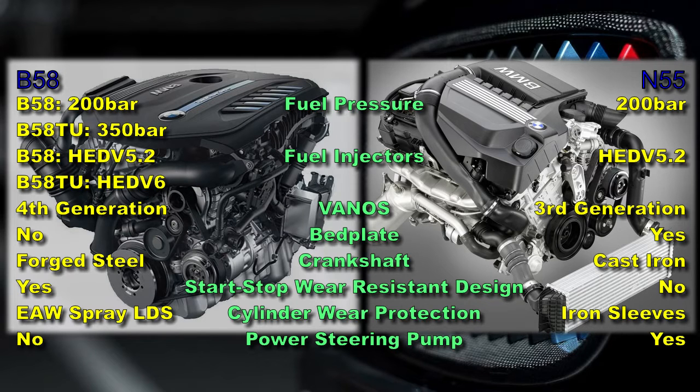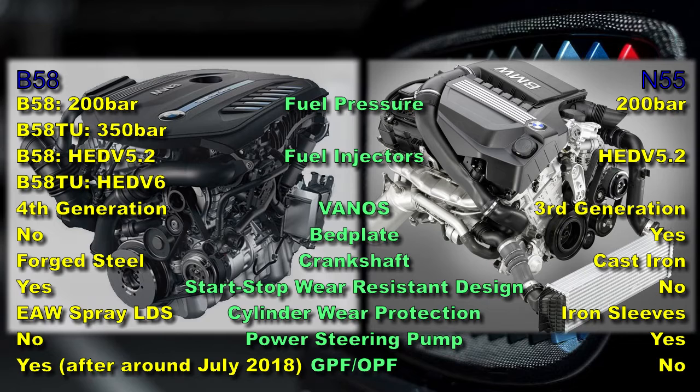The cylinders are protected with iron cylinder sleeves in the case of the N55, but the cylinder wall protection is more advanced in the B58, using electric arc wire spray LDS. The N55 features a power steering pump, but the B58 does not. A gas-particulate filter system was introduced in 2018 on the B58, something not implemented on the N55. The highest-power N55 does feature a dedicated oil-cooler radiator, which is not found on the highest-power B58.